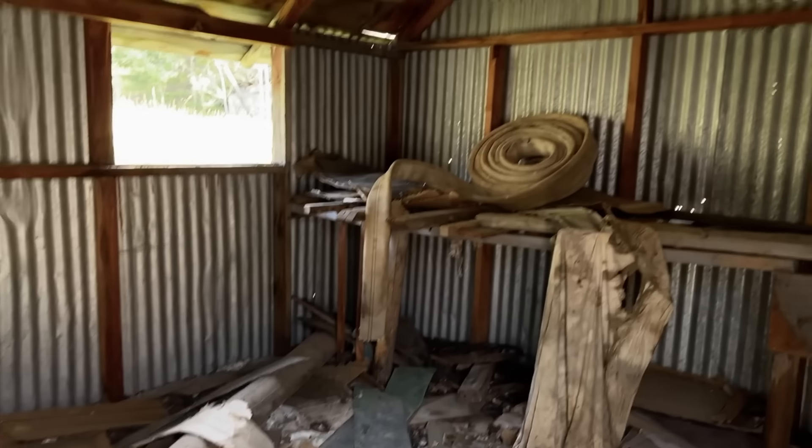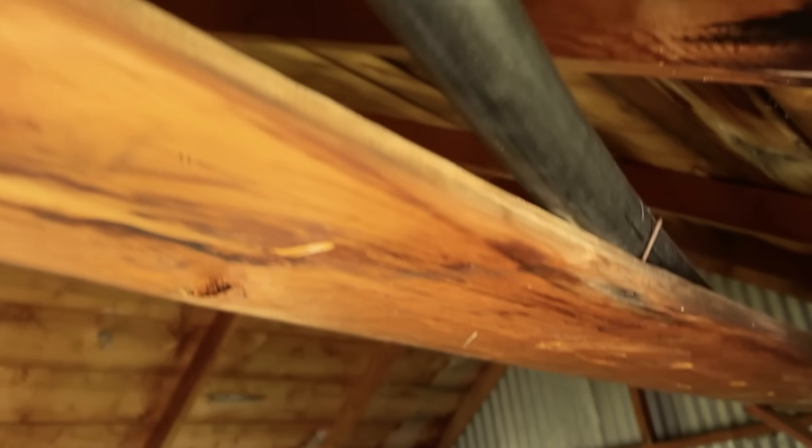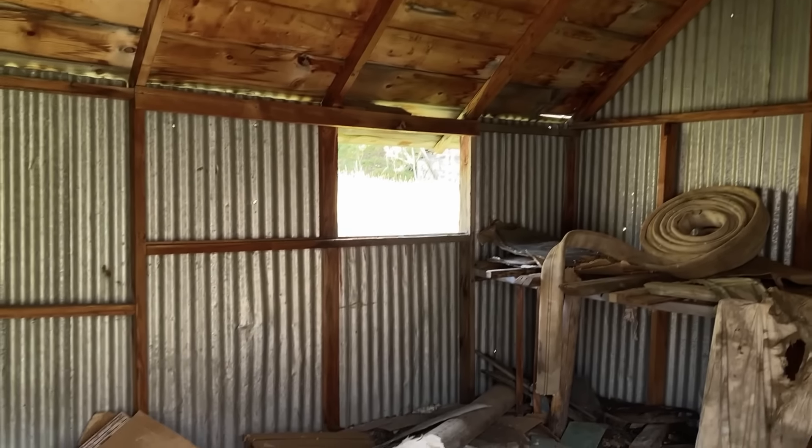Right next to the cabin is just what looks like a work shed. You've got some fire hose in here, still rolled up, some vent pipe, a bunch of cardboard, and some newer PVC up here. All right, on to the next.